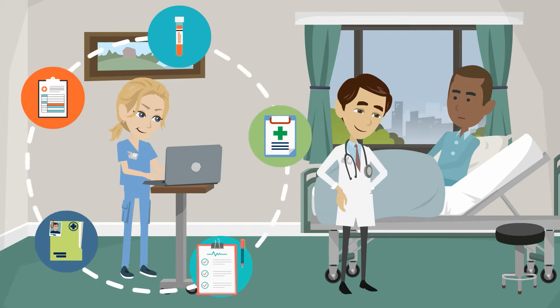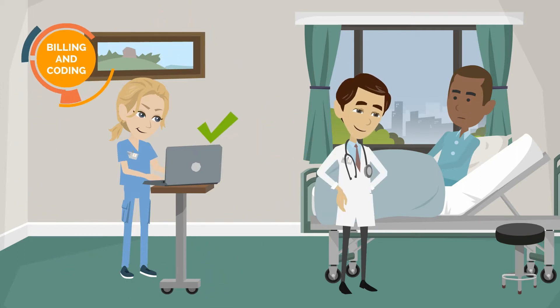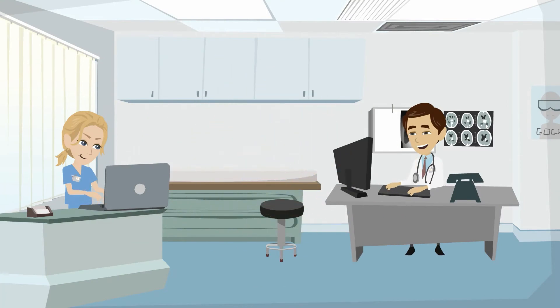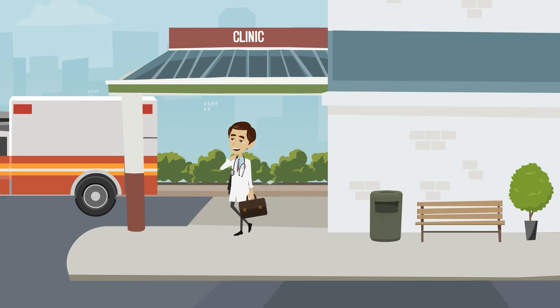Kate has been specially trained on billing and coding, and also inputs the correct diagnosis code for the visit. When Dr. Adams and Kate leave the patient's room, Dr. Adams simply reviews the completed chart, signs it, and prepares to see the next patient. With the visits being much more efficient, Kate helps Dr. Adams stay on schedule and leave clinic on time with same-day closure of his charts.